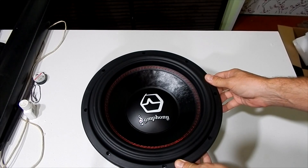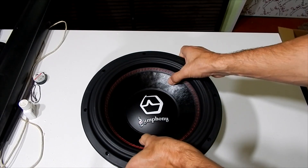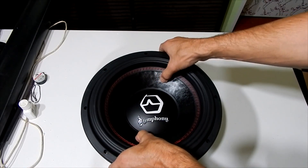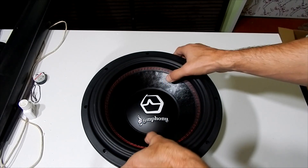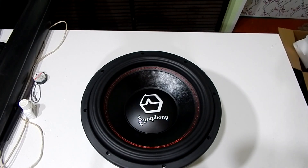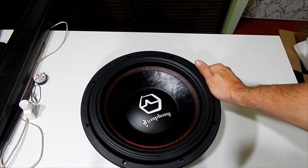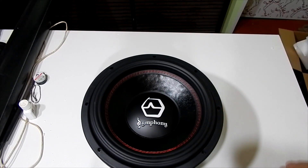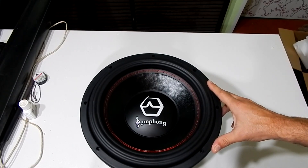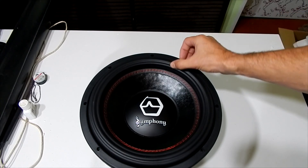The subwoofer looks very unusual, I must say. The surround is very soft, the driver moves easily. This is most likely a musical driver — it doesn't need a lot of power. You just need to give it the nominal rating and it will play great in a sealed enclosure. I understood that this driver is positioned specifically for sealed box use — for SQ builds.